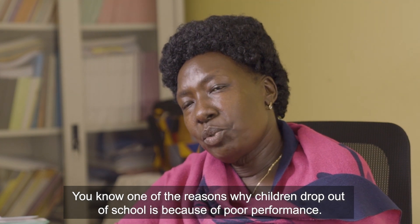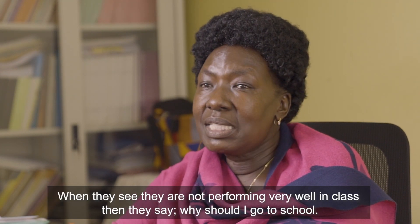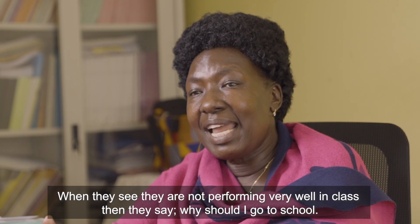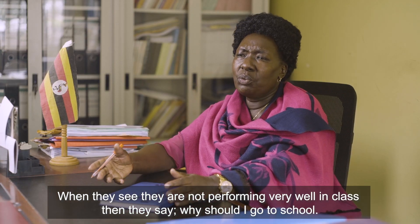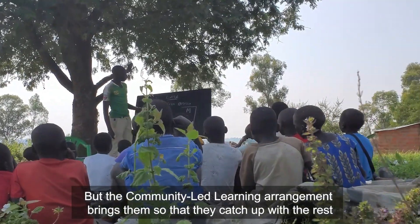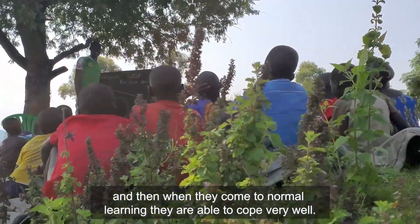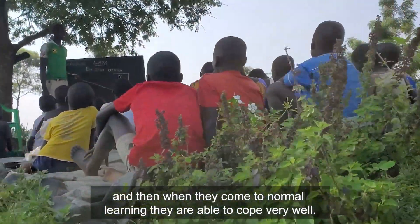One of the reasons why children drop out of school is poor performance. When they see they are not performing well in class, they ask: why should I go to school? But the community-led learning arrangement brings them back so they catch up with the rest, and when they return to normal learning, they are able to cope very well.